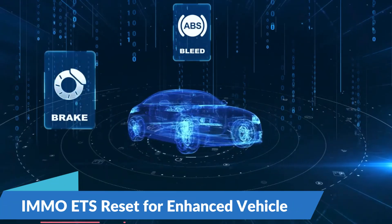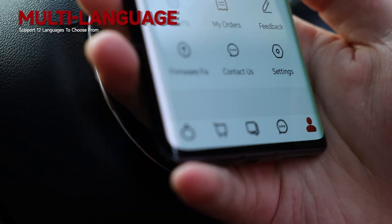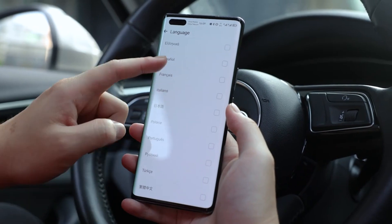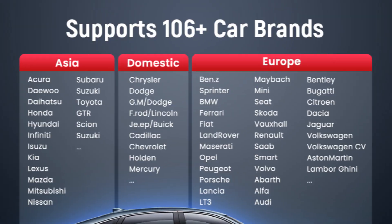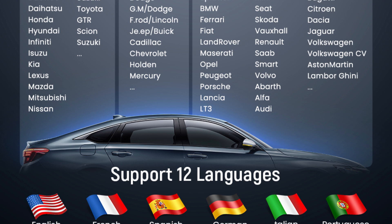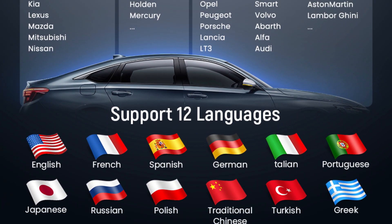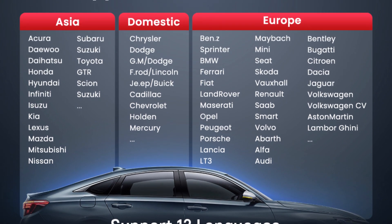IMMO and ETS Reset for Enhanced Vehicle Security and Performance: With the ability to reset immobilizer codes and perform electronic throttle system adaptations, this tool ensures users can address security and throttle-related performance issues with ease. Additionally, brake bleeding capability allows users to remove air bubbles from the brake system, maintaining optimal braking performance and safety on the road.